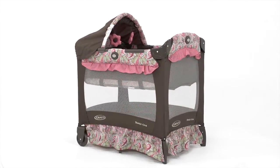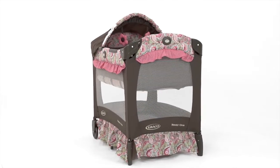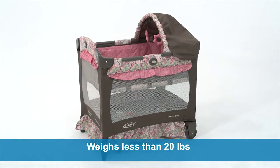The Travel Lite Crib is perfectly portable for travel or for moving from room to room at home. It's so compact — the space-saving design makes it 20% smaller than our traditional play yards. It is designed to easily fit through standard doorways and is also lightweight, weighing less than 20 pounds, with wheels for added convenience.